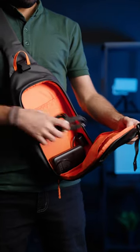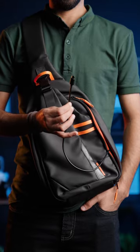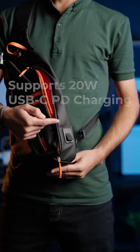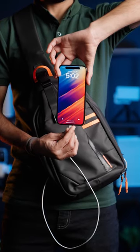The main compartment is entirely suitable for your items — you can place many things here. They have even provided a cable that you just need to connect to your power bank. Now, through the port on the sling bag, you can charge your phone and gadgets without removing the power bank.